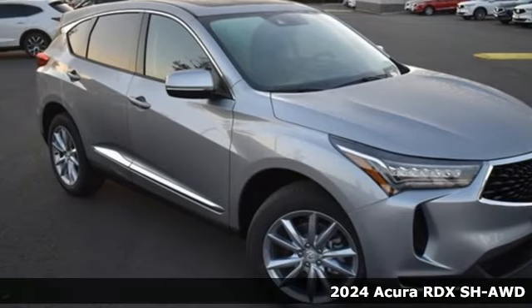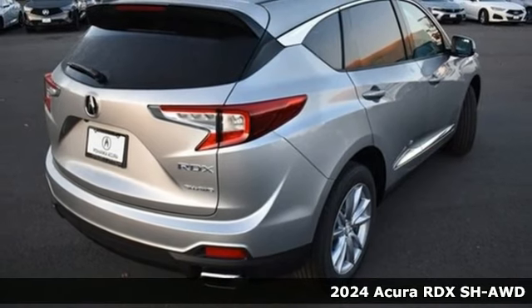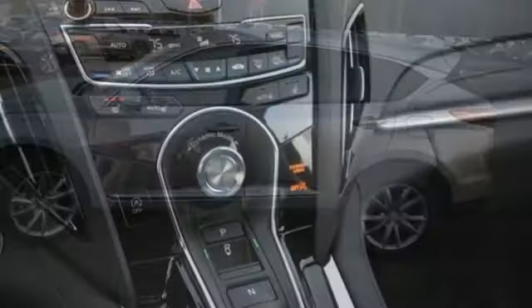Here's a new 2024 Acura RDX. It provides the comfort and luxury of a large SUV with the moves and fuel economy of a small one. It comes with great features you'll love.